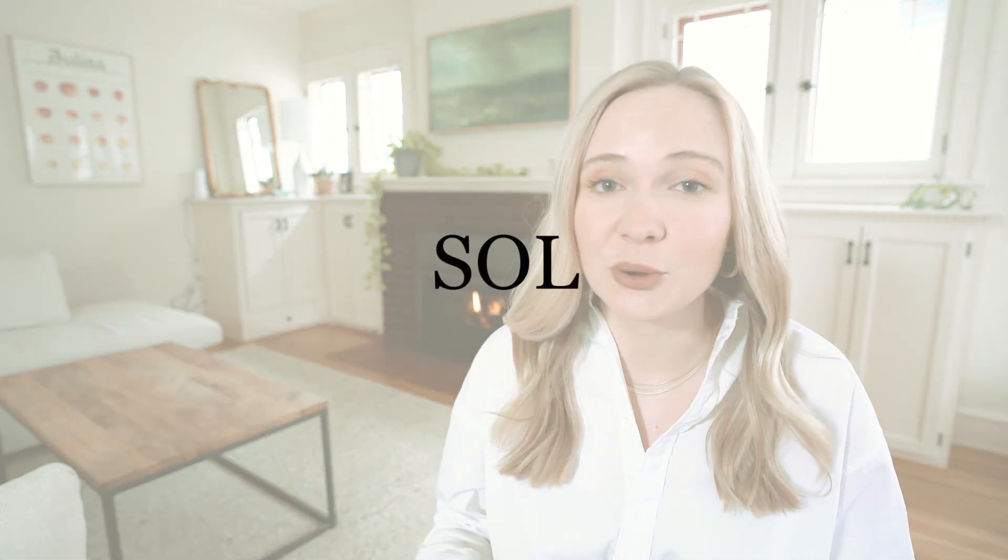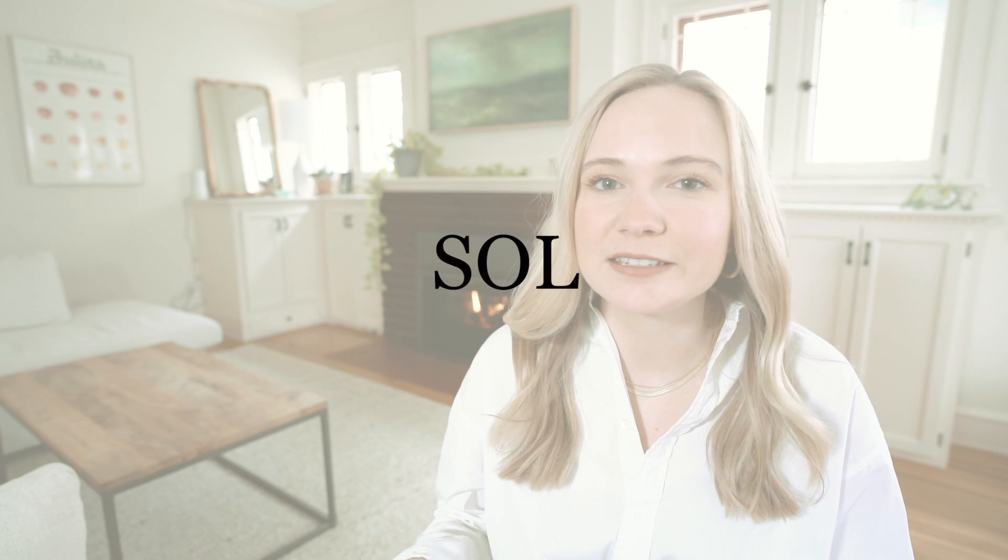Every time I put on my Nordgreen watch I feel like my whole look has elevated — there's almost a psychological confidence boost from wearing an elegant piece that also symbolizes something I care about. If you're interested, I have a link in the description box below along with the discount code SOUL for 15% off your purchase.